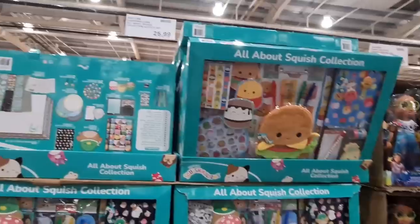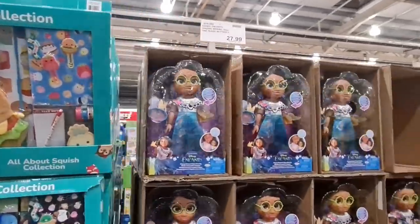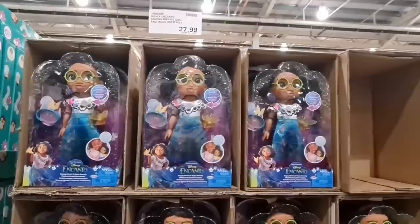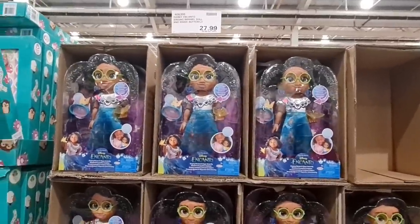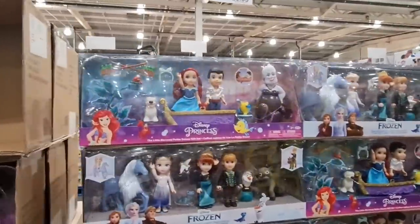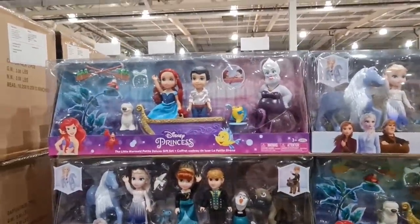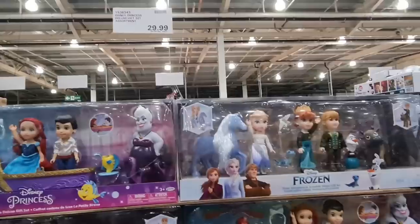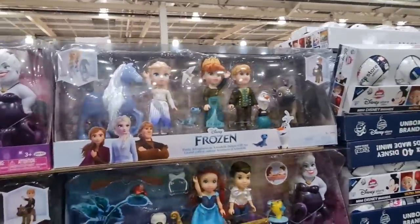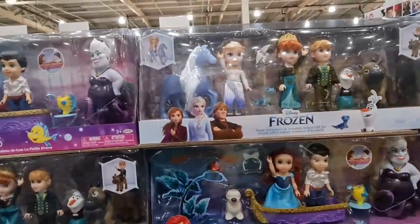And this is the famous Encanto — that was a good movie. Yeah, they make it look so like the character. Look — Little Mermaid. Oh, they've got Disney Frozen as well. But the Frozen one doesn't look like them, I don't think.